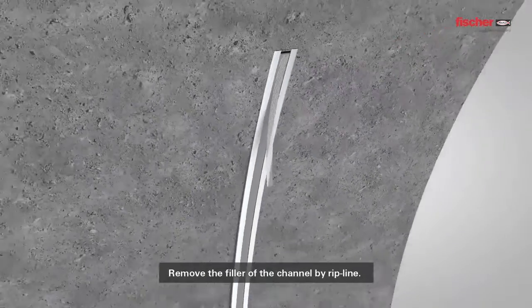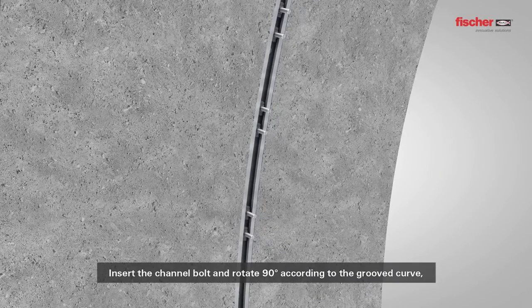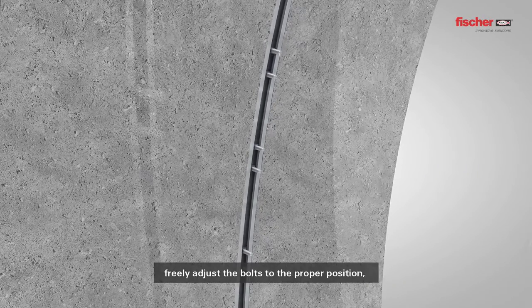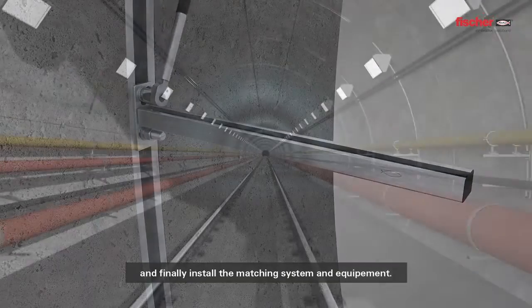Remove the filler of the channel by rip line. Insert the channel bolt and rotate 90 degrees according to the grooved curve. Freely adjust the bolts to the proper position and finally install the matching system and equipment.